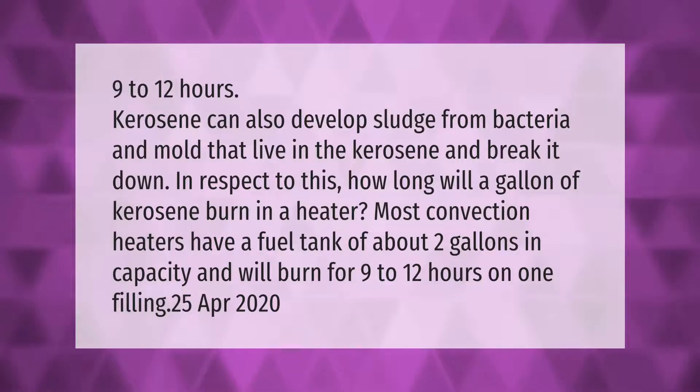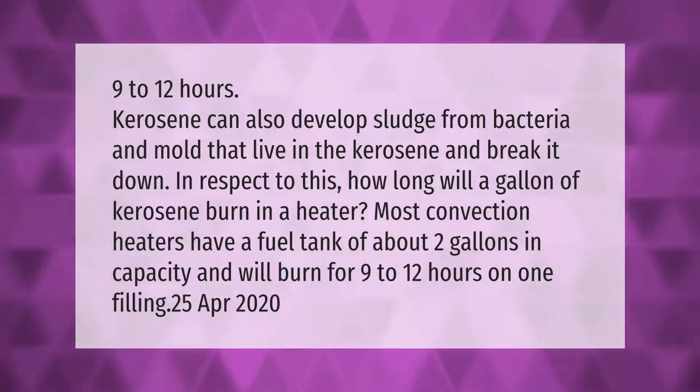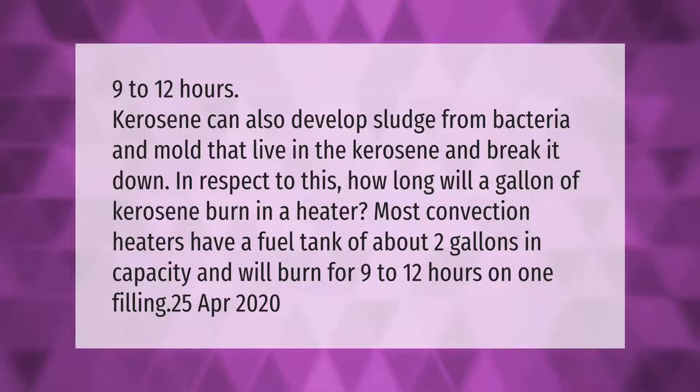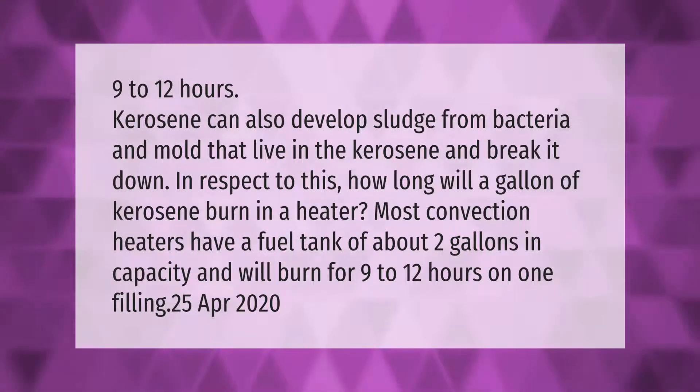Kerosene can develop sludge from bacteria and mold that live in the kerosene and break it down. How long will a gallon of kerosene burn in a heater? Most convection heaters have a fuel tank of about two gallons in capacity and will burn for 9 to 12 hours on one filling.